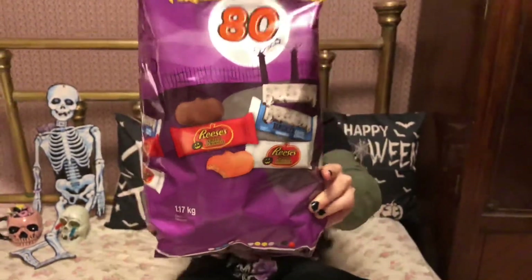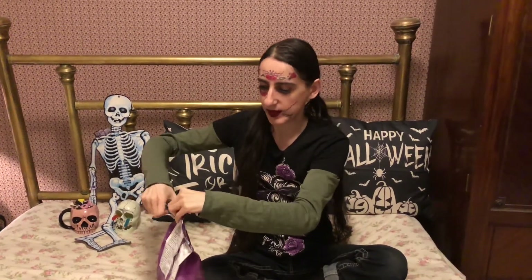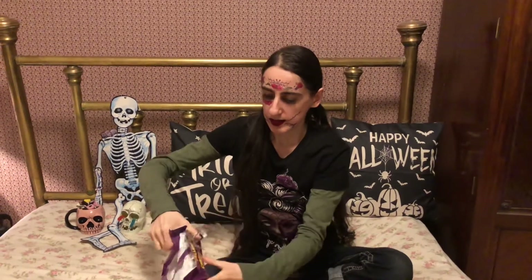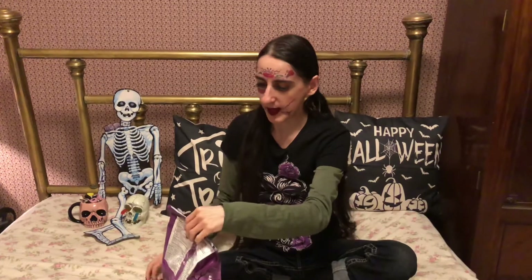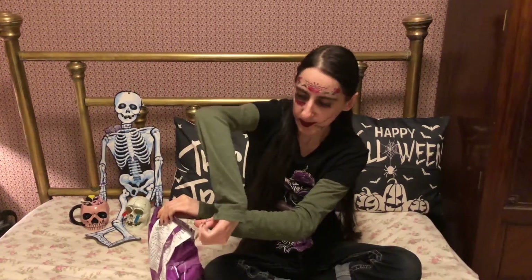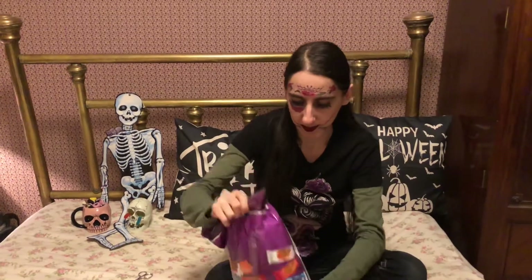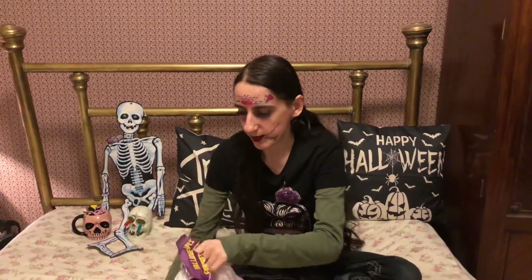All right, so let's get these open. I love this purple bag that they come in with some sort of fencing like a little graveyard. So let's get these cut open here. It's a hefty bag.